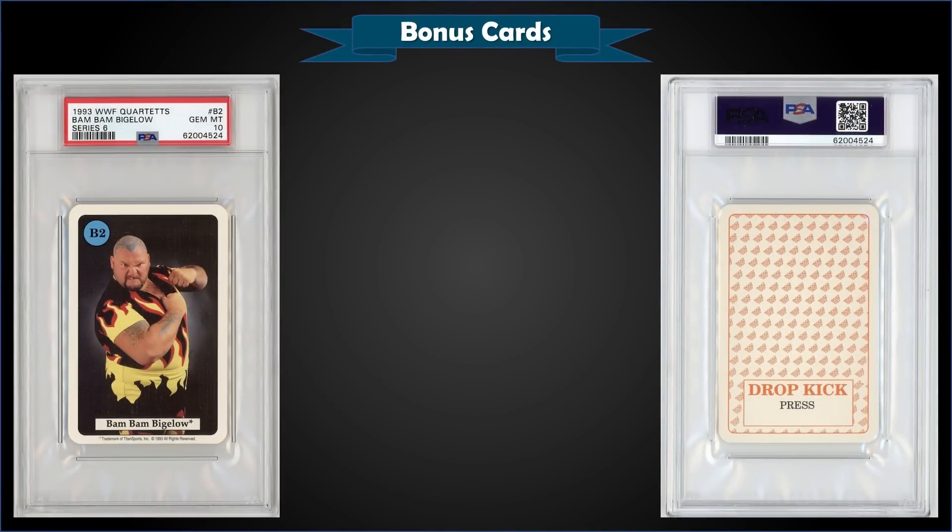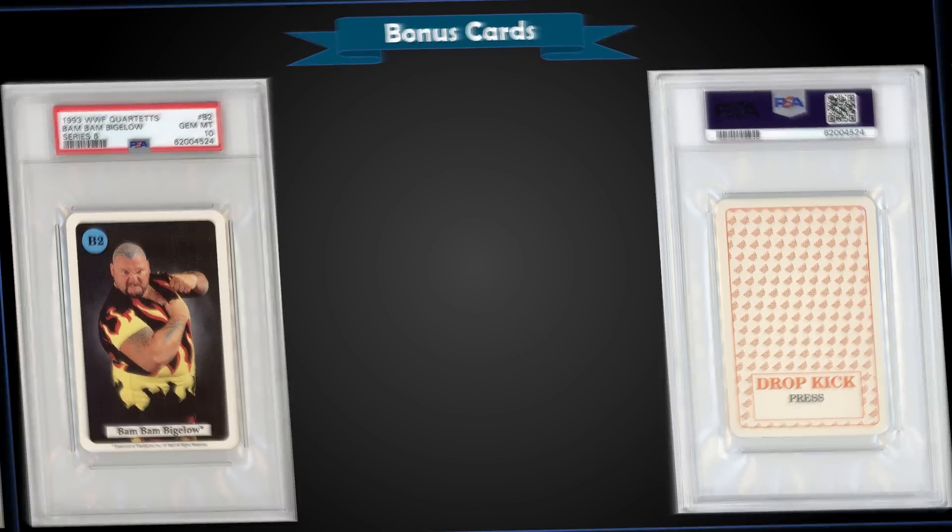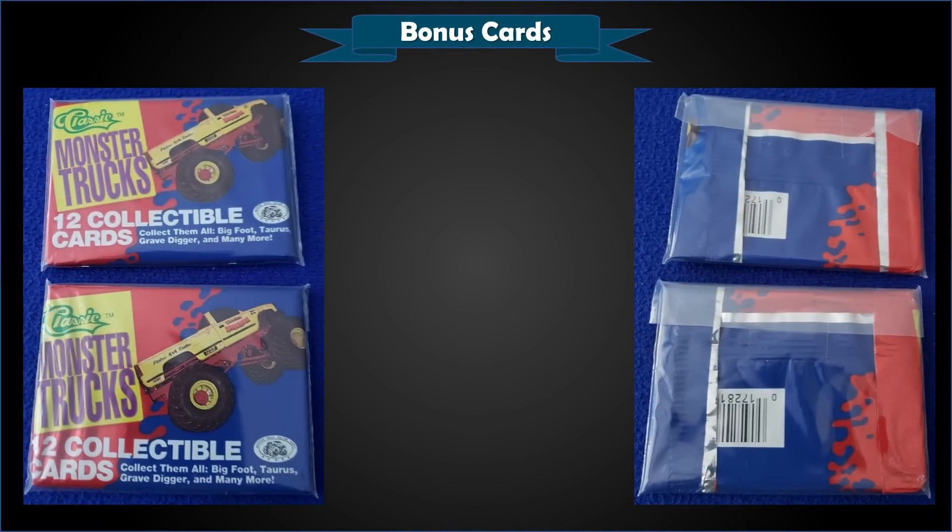From 1993 WWF Quartet Series 6, we have a Bam Bam Bigelow graded Gem Mint PSA 10, which was a fixed price sale for $79. It's a pop of one, and that's the first sale on record for this card.